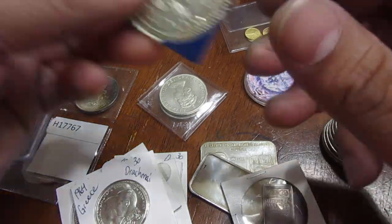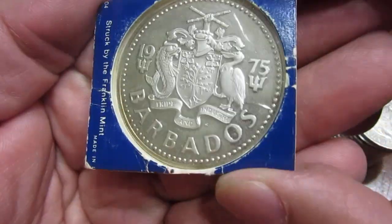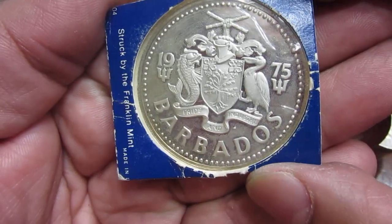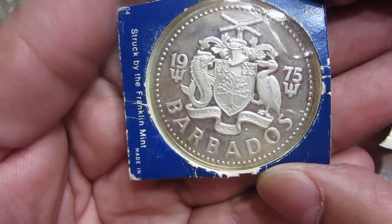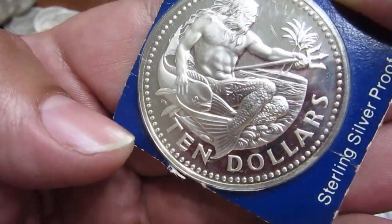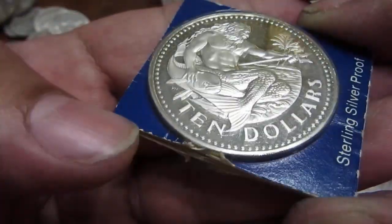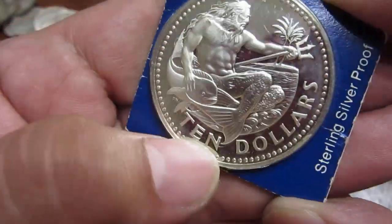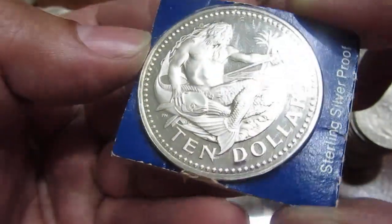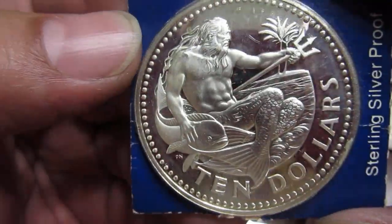Finally, continuing on with world coins — a 1975 proof Barbados ten dollars. This is sterling silver and features the god Neptune of the sea. Just another nice great-looking world coin. I get tired of the same old US and Mexico stuff, so it's good to expand out every once in a while.